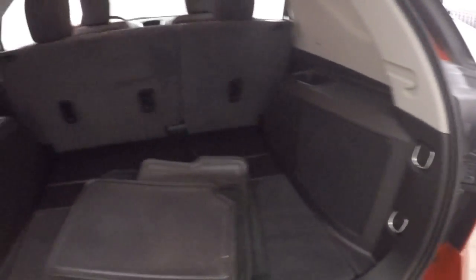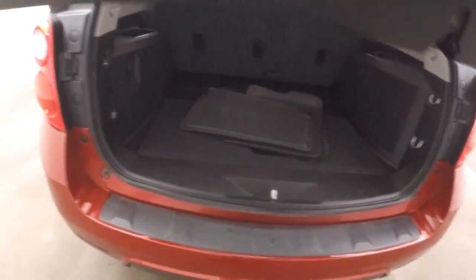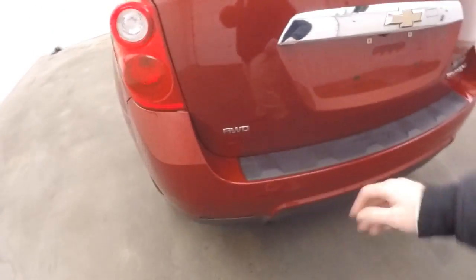Nice large interior, plenty of space. Like all Equinoxes, you fold those back seats down, you gain even more.